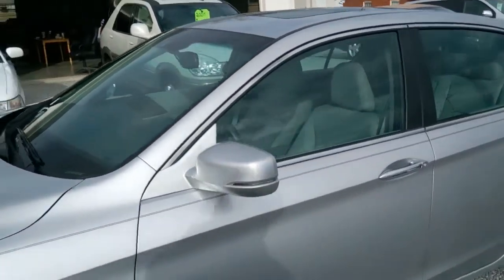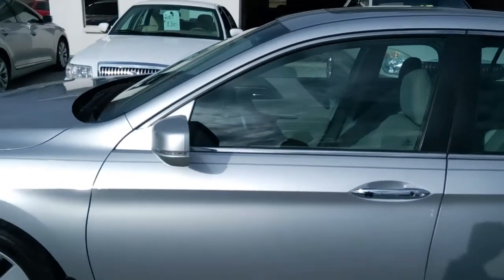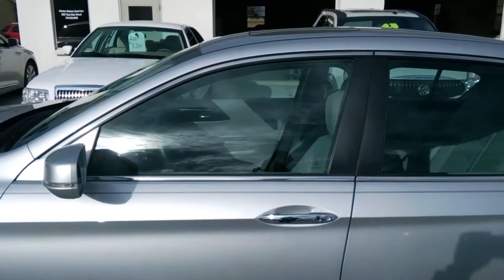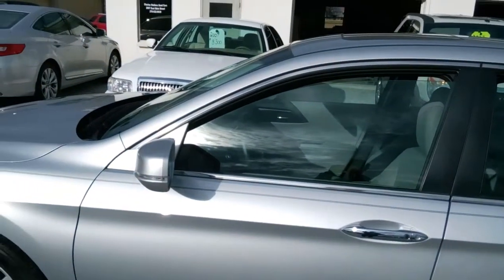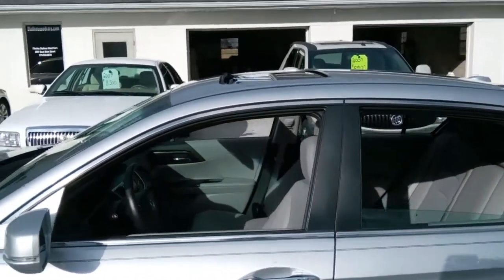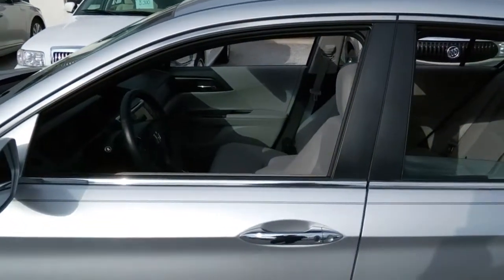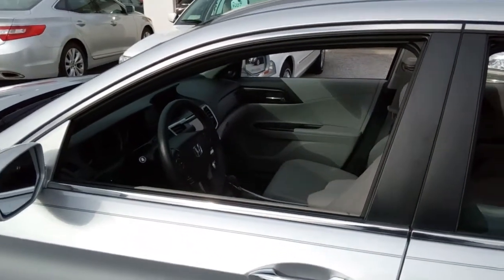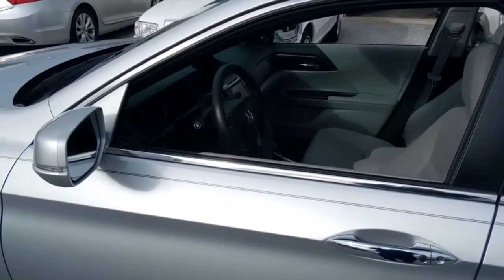Kind of a neat feature — let's say it's 100 degrees out and you want to air out your car. You're going to take your remote, hit it twice on the unlock button, and on the second time hold it down. Down go all your windows and open goes your sunroof. By the time you get out to your car it'll be aired out and a little cooler in there. Kind of a handy feature.